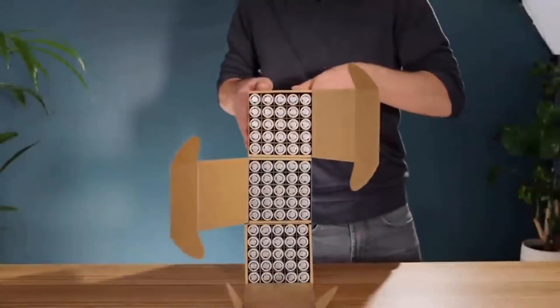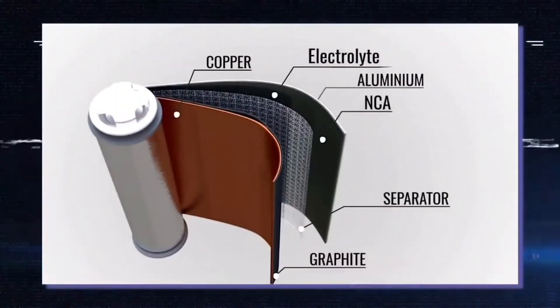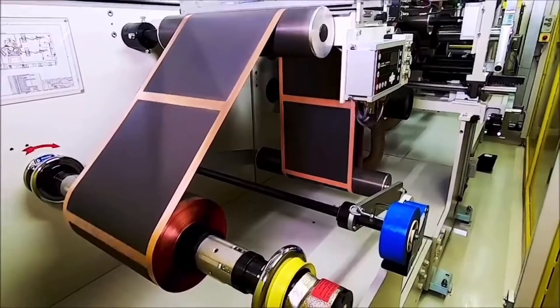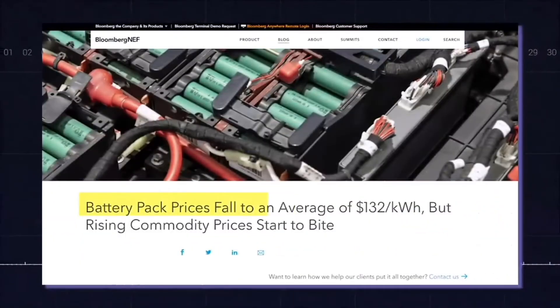Perhaps the biggest drawback of EV lithium batteries is the cost. These batteries are expensive because of the materials used, especially in the cathode. Cobalt, nickel, and so forth cost a lot, and the supply chain fluctuates, leading to volatile prices. Battery prices are indeed falling, but they are still expensive.